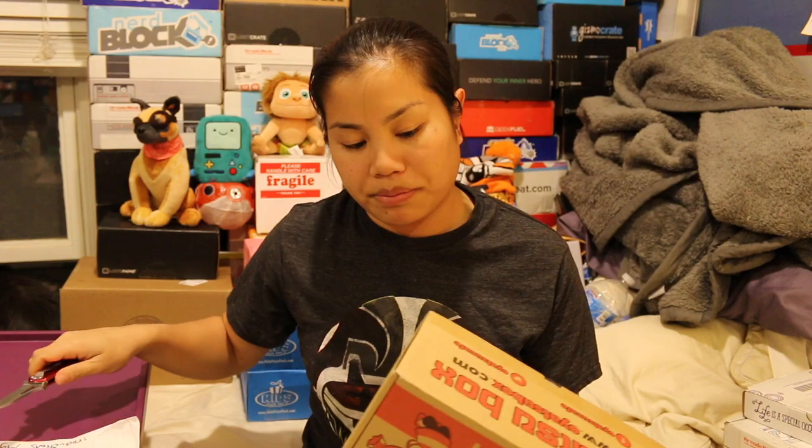I'm not quite sure how much longer I'm going to keep this box, but let's see how it does this month. If you're interested in getting this box, I'll go ahead and put the pricing details in the description below.